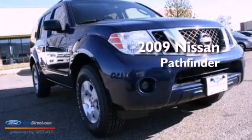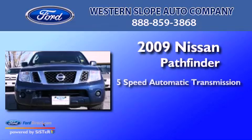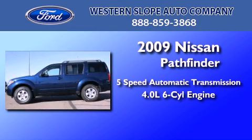This is a 2009 Nissan Pathfinder. This SUV has a 5-speed automatic transmission and a 4.0-liter V6.